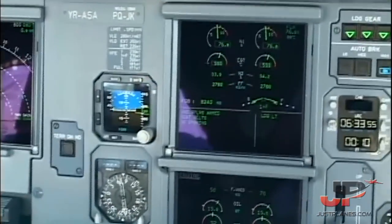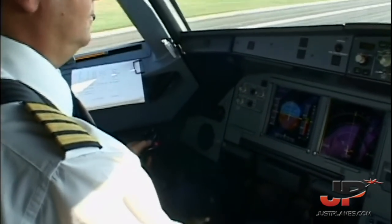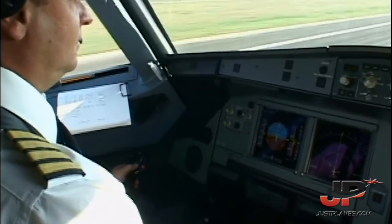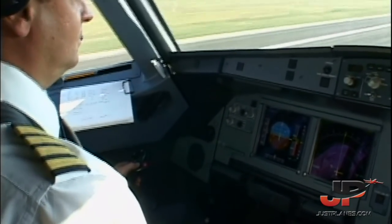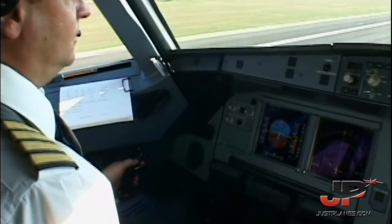ROM 60, ROM — line up to the left and right. 100 knots, check. V1, rotate. Continue.